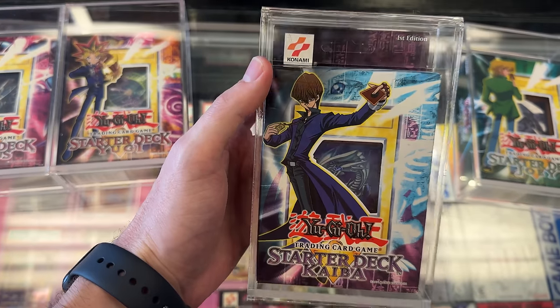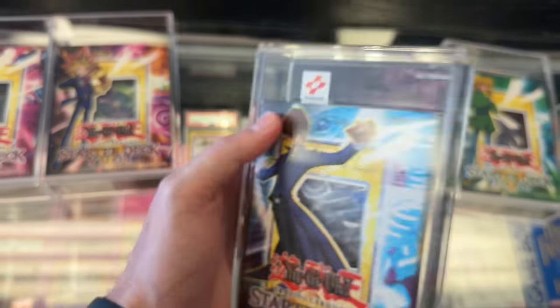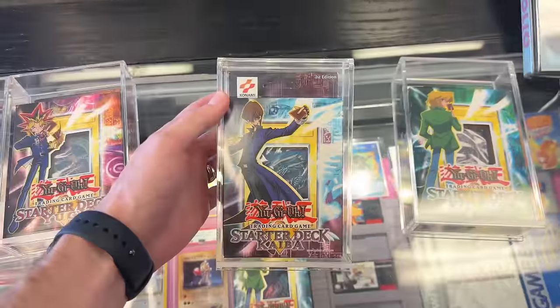Classic Blue Eyes White Dragon, all the really minty looking ones. So they're still like $20, right? No, not quite — a little bit more than that?